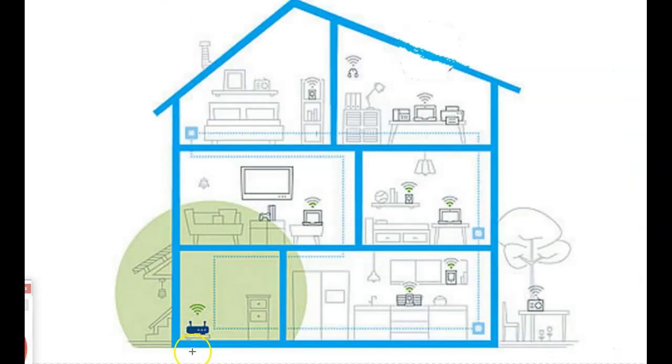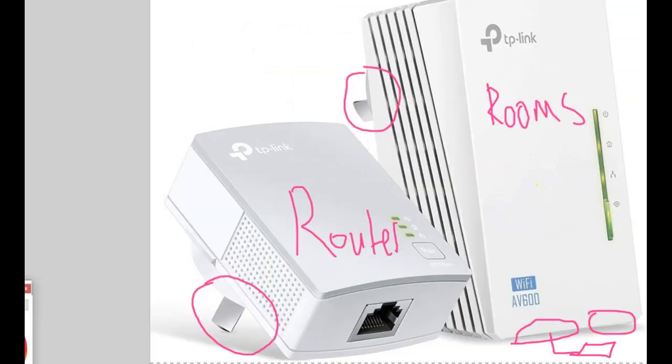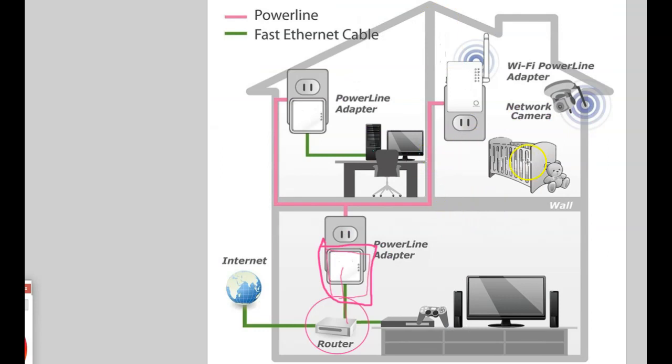Basically, there's going to be one outlet near the router, and then through the powerline adapter you can put different units in different rooms. For example, if you have a camera for your kid who can't get access to the router's Wi-Fi directly, he's going to get better Wi-Fi from this signal. And for your computer, you can have a wired connection using the powerline adapter.